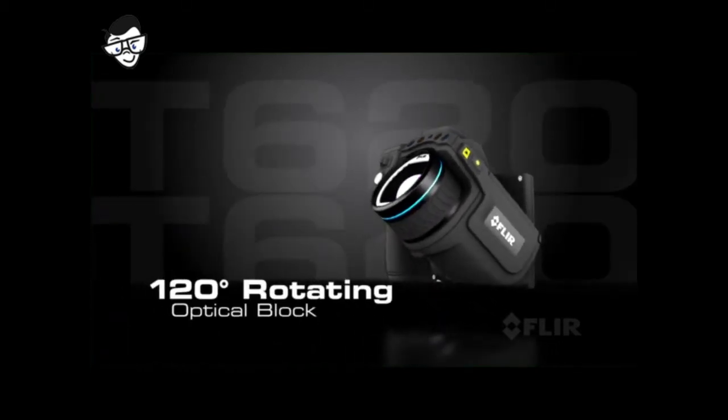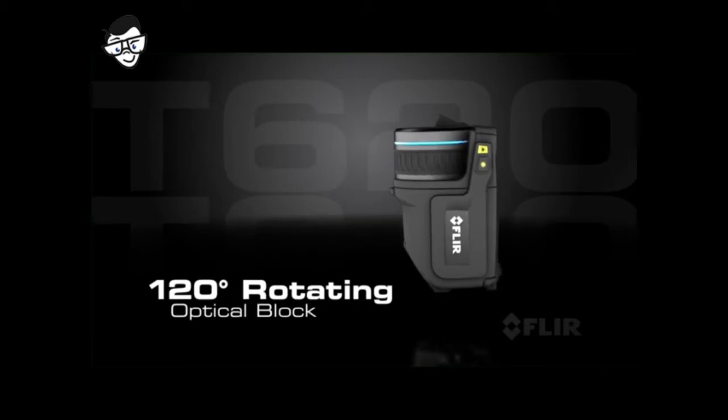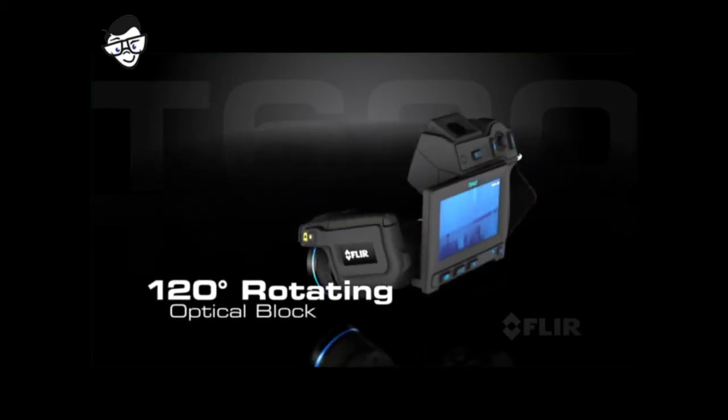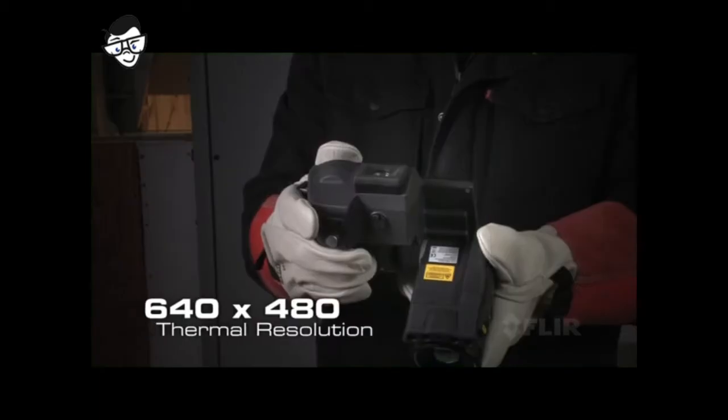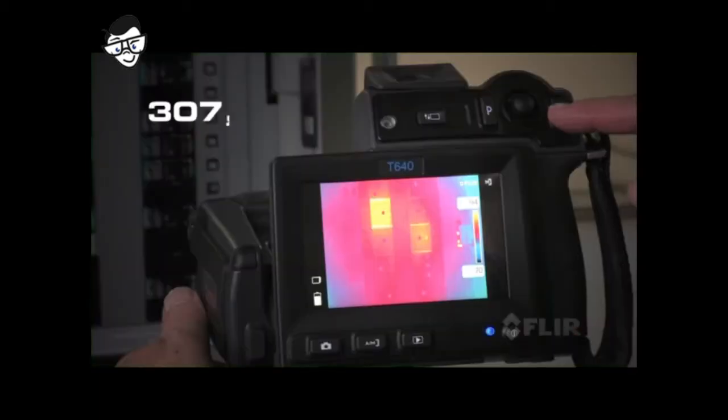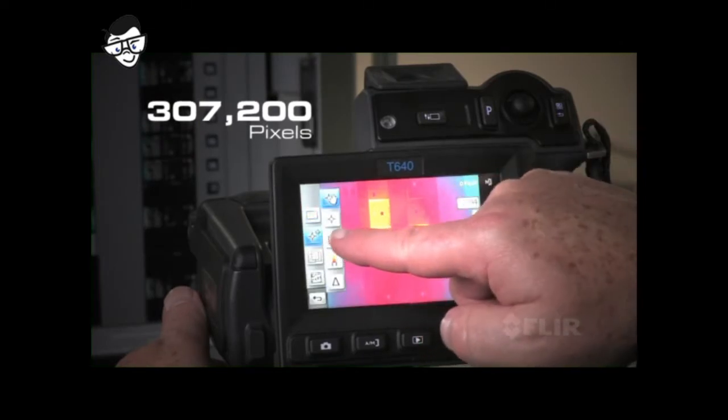With the popular rotating optical block T-Series is known for, that helps you get the shots you need from any angle easily and comfortably. Featuring the best IR detector in its class for outstanding vivid images and detailed accurate temperature measurements.